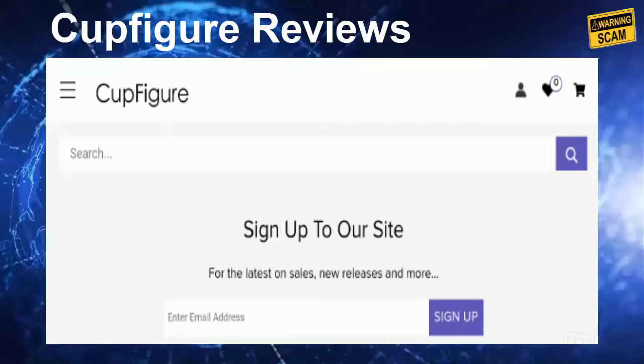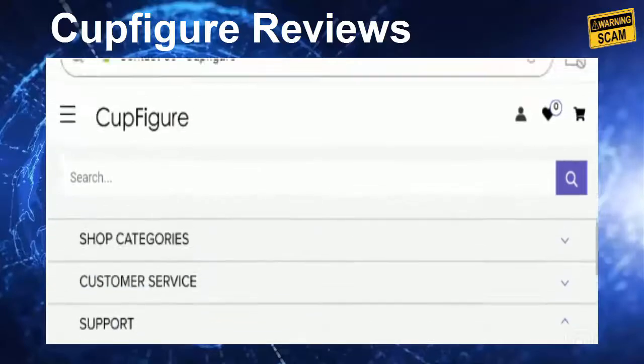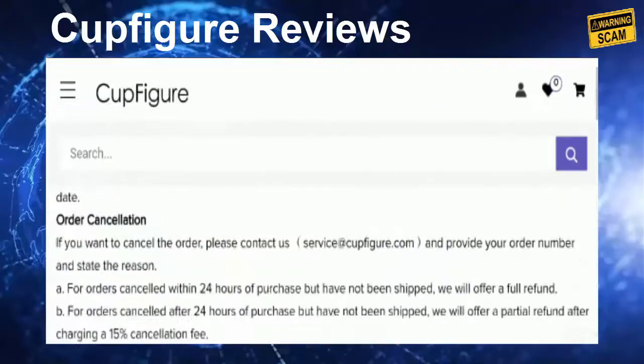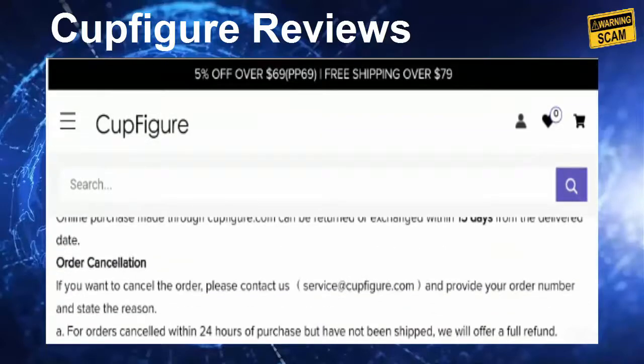Coming to the return policy, they have mentioned a 15-day return policy after receipt of the product. Please do comment about your experience regarding the return or refund process, as it will give benefit to other customers.